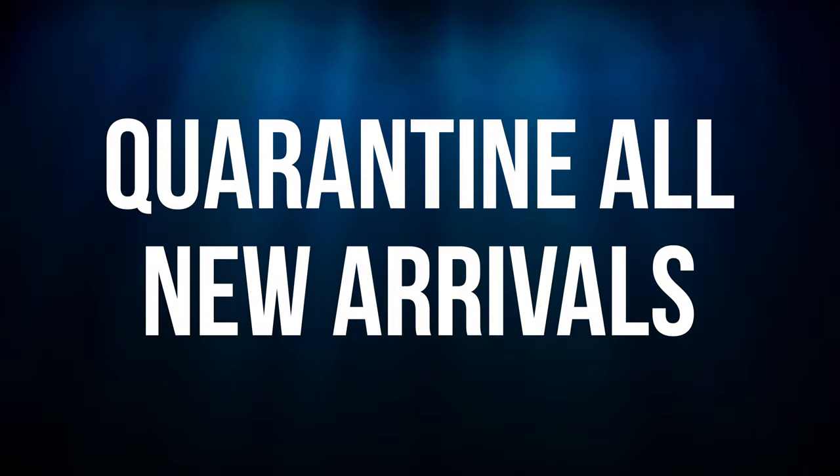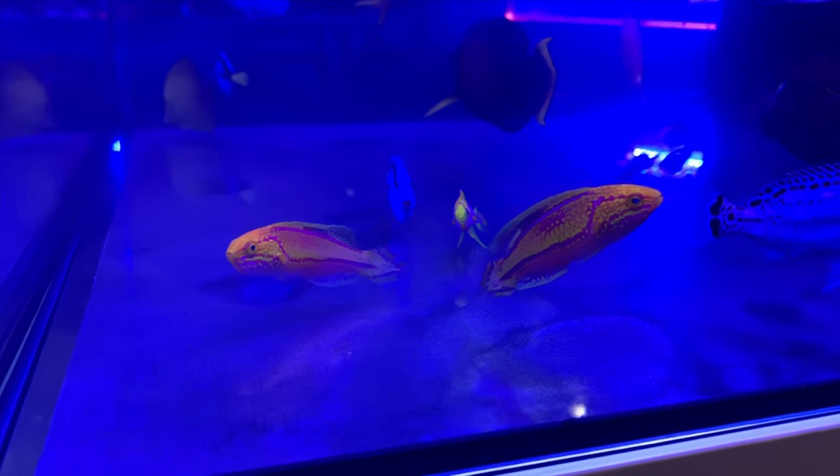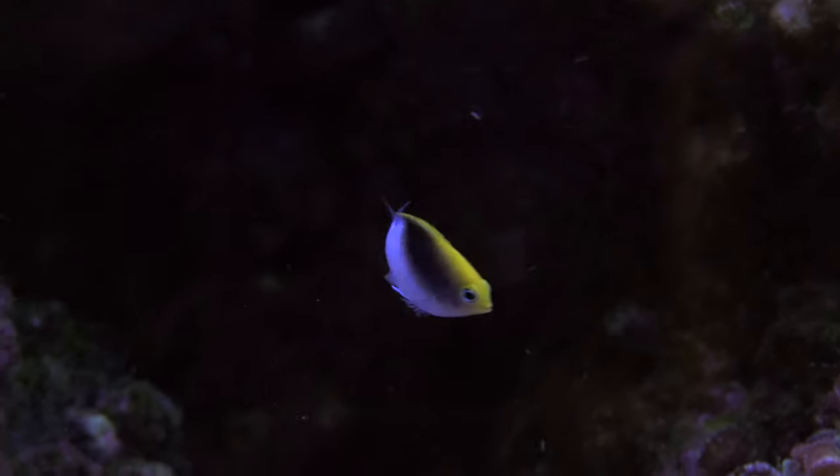Any new arrivals should be quarantined and conditioned for at least 30 days. That's my basic approach to stocking a saltwater tank. Good luck with your stocking and, of course, quarantine all your fish.